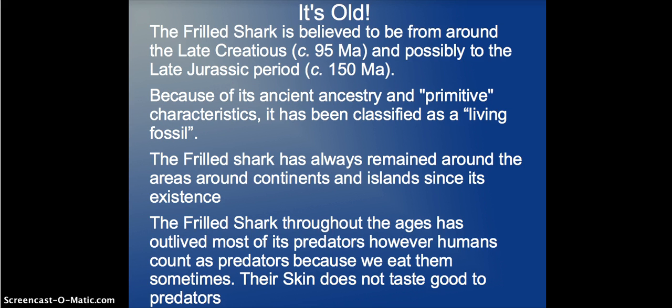Humans count as predators because we eat them sometimes. Their skin does not taste good to predators, which is why they don't really have many natural predators. Nobody really wants to eat something that tastes bad.